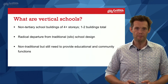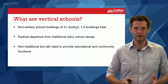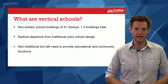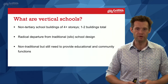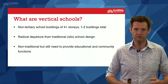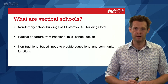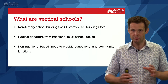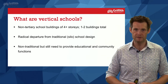So what are vertical schools? Basically, a vertical school is a non-tertiary school building of more than four stories, and generally when they're found we get one to two buildings total on site. They're a very radical departure from traditional school design — the more horizontal design where you have buildings of one, two, maybe three stories on a site, with many buildings scattered around and usually plentiful green space and recreation space — the more suburban school design. While vertical schools are very different from that traditional design, they still need to provide educational and community functions, which remains absolutely essential.